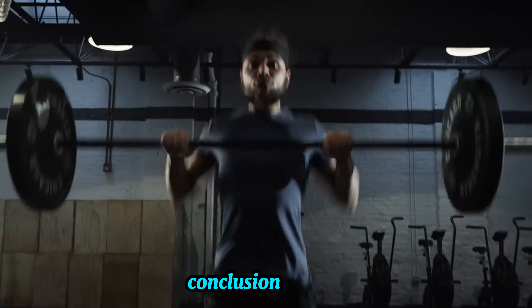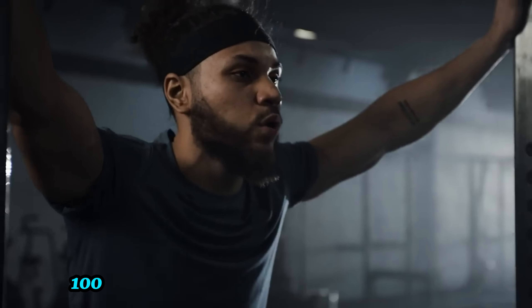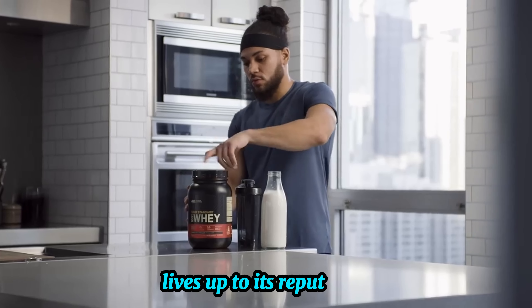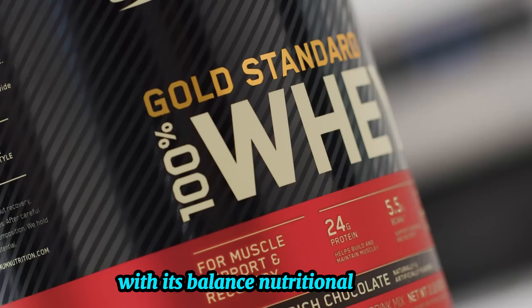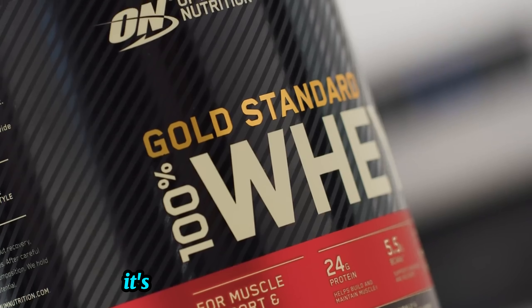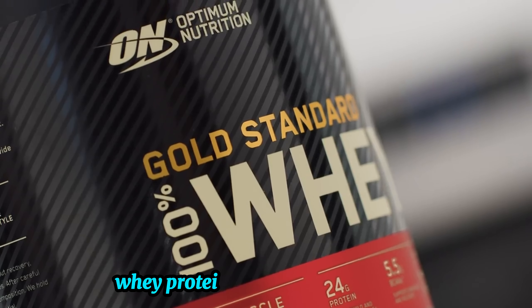Conclusion. Overall, the Optimum Nutrition Gold Standard 100% Whey Protein in Double Rich Chocolate lives up to its reputation. With its balanced nutritional profile, great taste, and easy mixability, it's no wonder it's the best-selling whey protein powder on the planet.